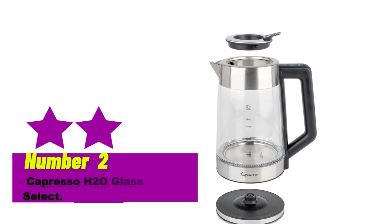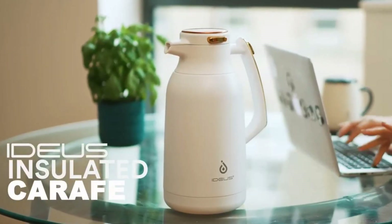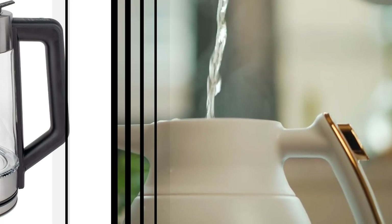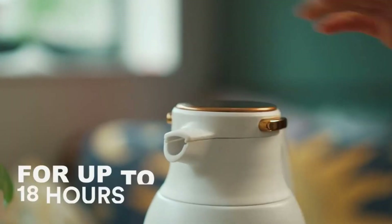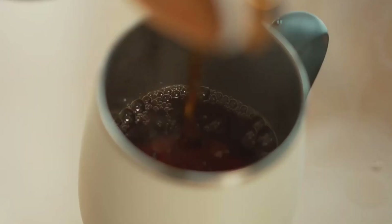Number 2: Capresso H2O Glass Select. Pros: 5 temperature settings, see-through glass exterior, easy fill lid. Cons: No cord storage. Glass electric tea kettles are helpful, allowing you to see how much water is inside with the help of etched ounce markings and track your boiling progress. This model from Capresso has a color-changing light around its base that illuminates when heating.